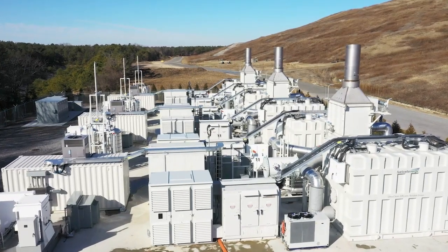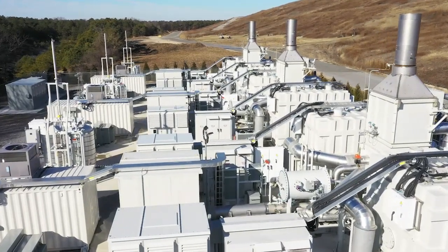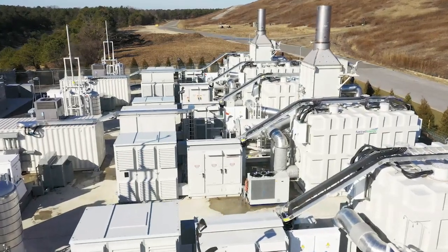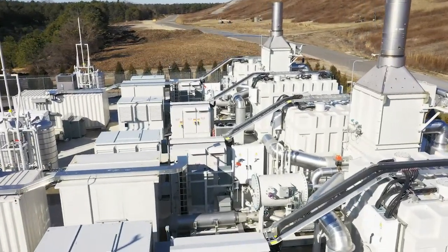More than a hundred SureSource fuel cell power plants from Fuel Cell Energy are already in operation, reliably delivering efficient and sustainable energy on three continents, wherever and whenever it is needed.